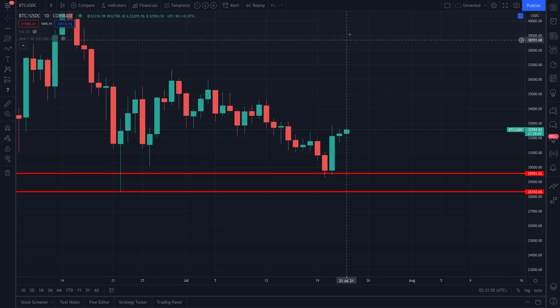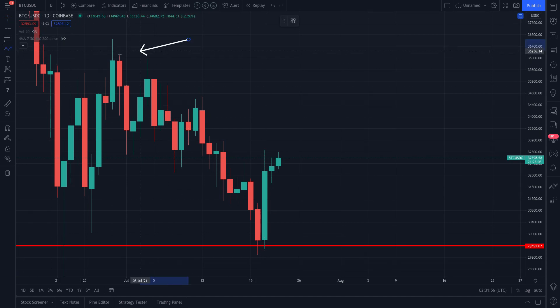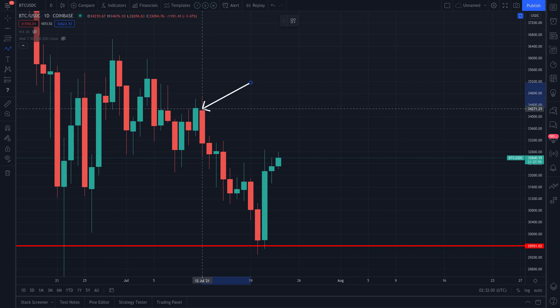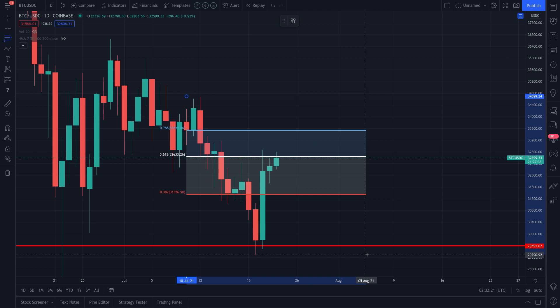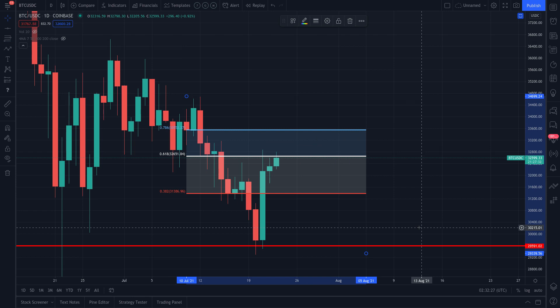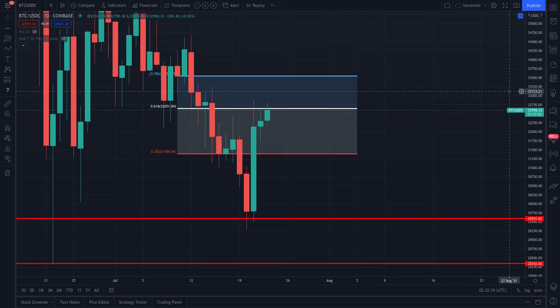Let's use a fresh Fibonacci retracement and do the same thing — measuring from swing highs to swing lows. Let's go from about $34,000 down to the swing low at about $29,000. Taking it from wick to wick, you'll notice we're sitting right at that level right now — around $32,500 to $32,600. If the market is going to continue lower, it's likely to get rejected right here.